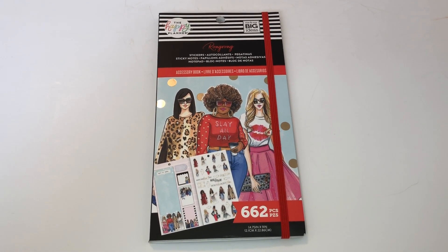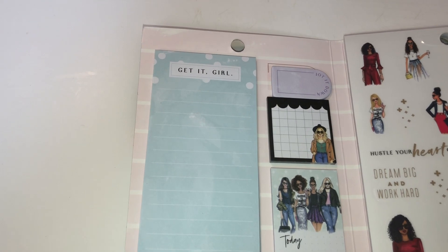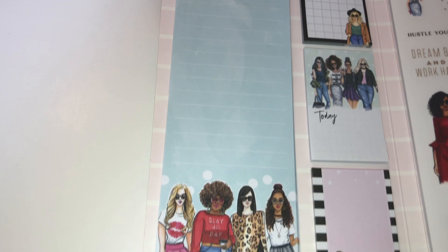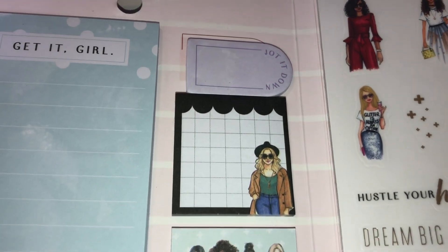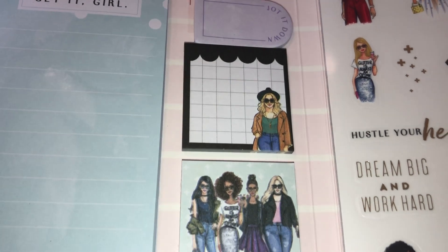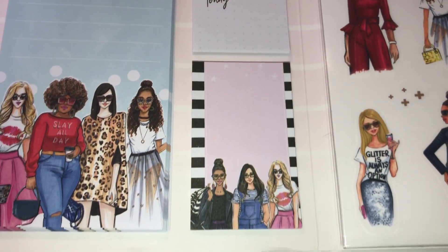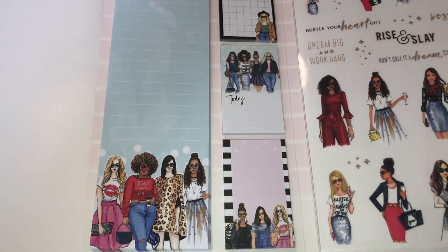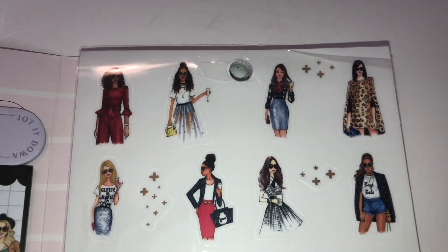When you open up the accessory book, you can see there is a notepad in a sky blue color — it says 'Get It Girl' — and on the bottom you see all of these gorgeous girls. Then you get these sticky notepads; it says 'Jot It Down.' You get one with a pretty girl with a hat, a group of girls that says 'Today,' and then another set of gorgeous girls.